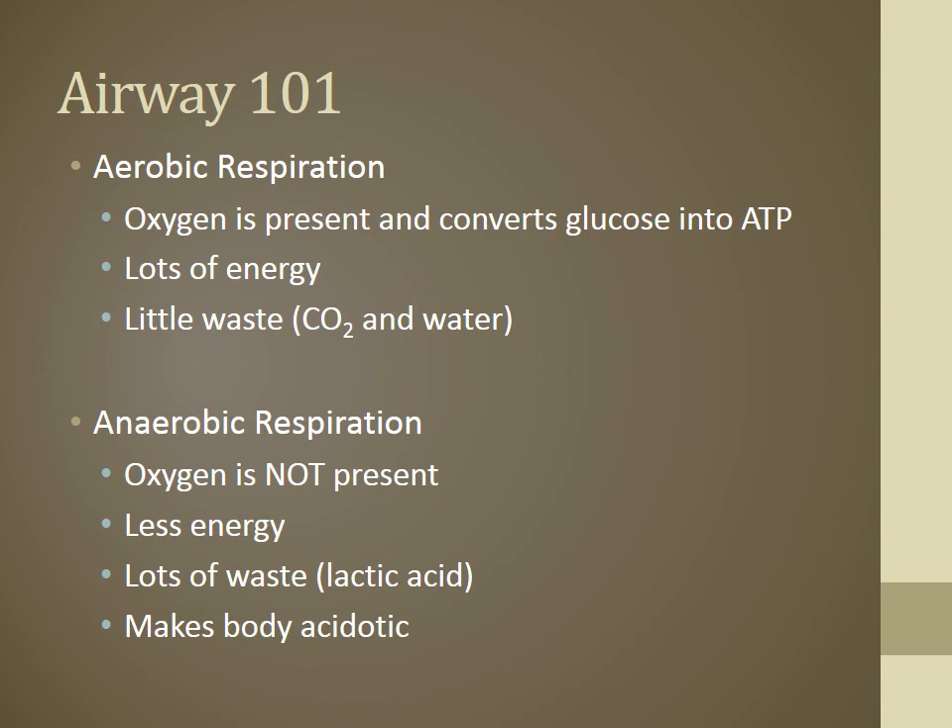With aerobic respiration, we exhale out the CO2 and urinate out the water. If a patient is hypoxic or hypoglycemic, removing any factor from the Krebs cycle means they won't produce ATP and won't have much energy. With anaerobic respiration, oxygen is not present or is insufficient. The body searches for energy sources without oxygen to metabolize, causing mayhem — producing a lot of lactic acid and making the body very acidotic.